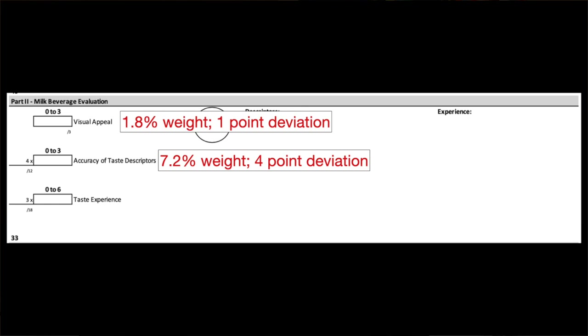The accuracy of taste descriptors is the same as in the espresso course: it is zero to three, but times four points. Every point that a judge does not score affects four points on your score sheet — a total possible difference of 16 points if every judge scored a two versus a three. This one, point for point, is the heaviest hitter, and you want to make sure you maximize the three on this as much as possible.